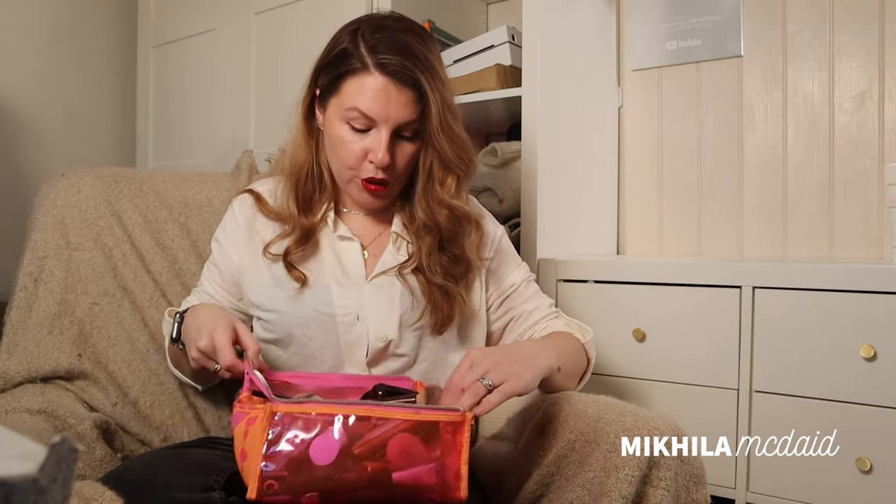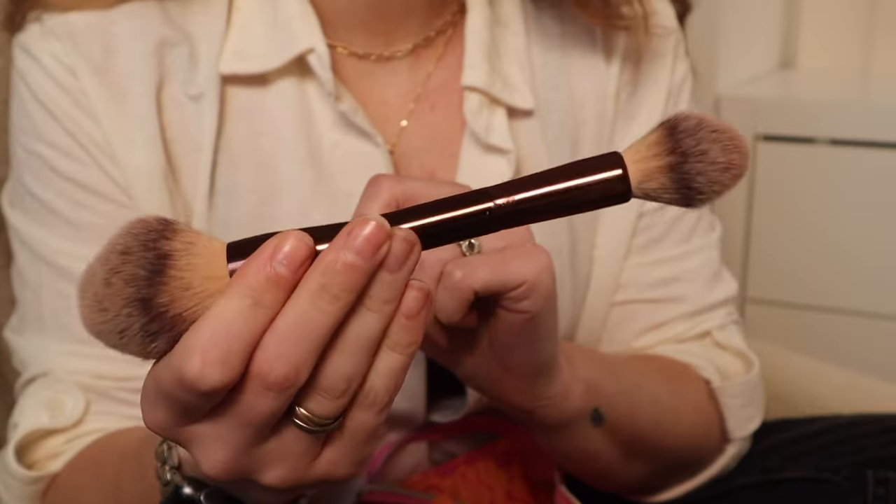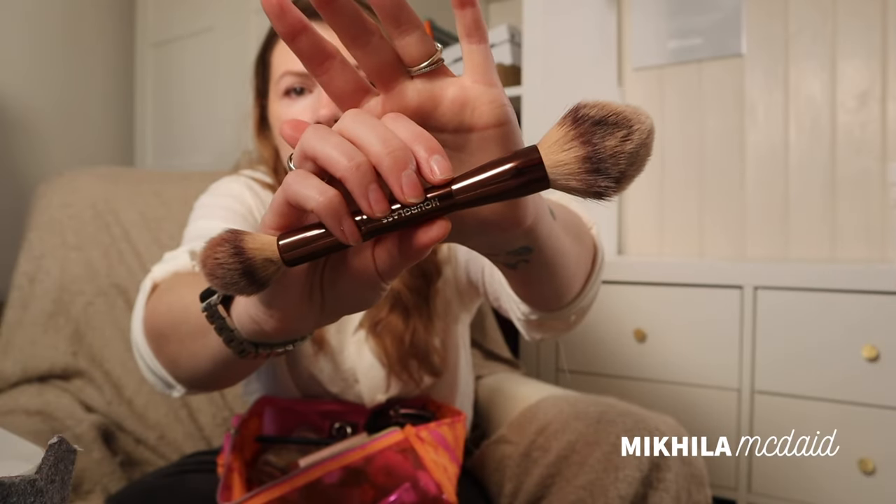I've also got brushes in here, so I just kind of pull them out as and when I feel like they're worth mentioning — like this one. In a million years I would never have purchased this. It was sent to me, it's from Hourglass. It's the most beautiful brush in the world. I can't recommend it because it's so incredibly expensive, but I do use it all the time.